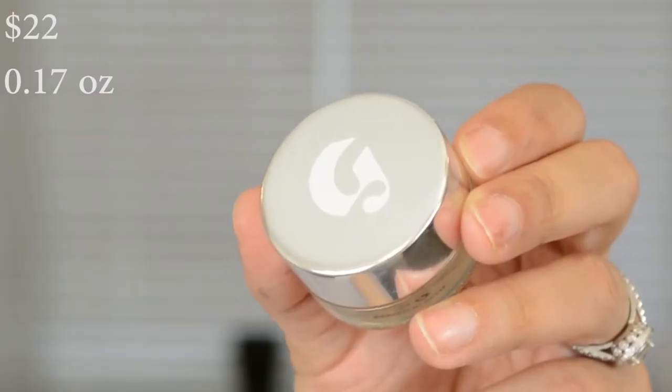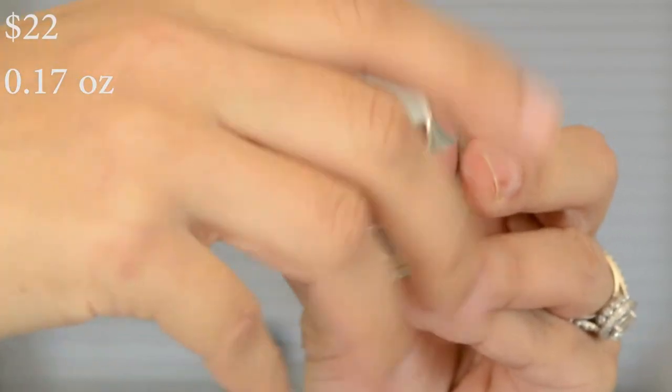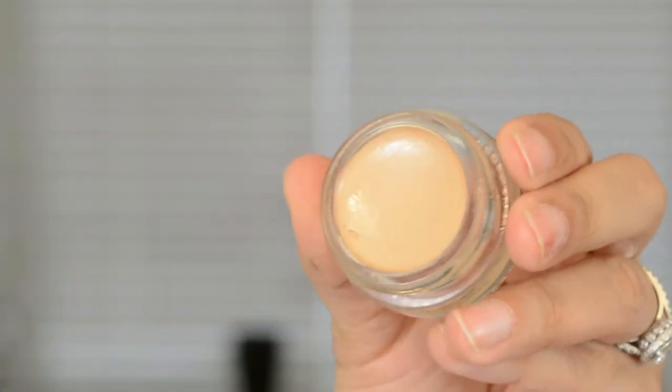Next up, we have the Glossier Stretch Concealer. I have the color Medium. They do not have a lot of colors in their line.